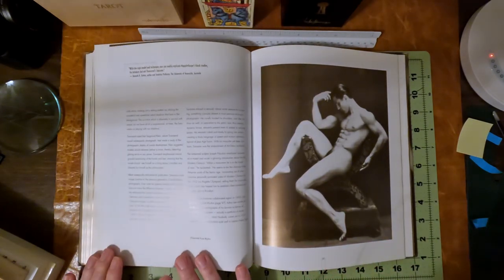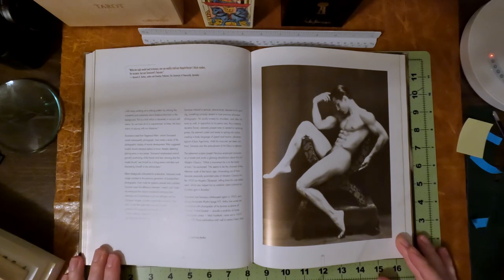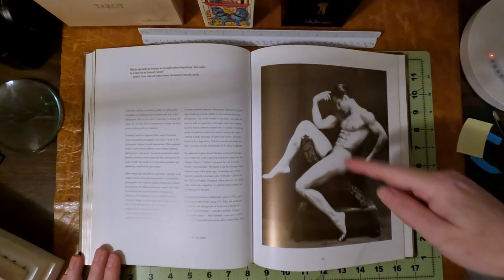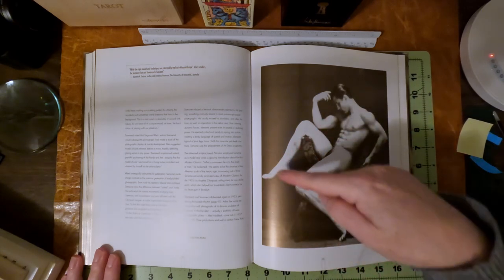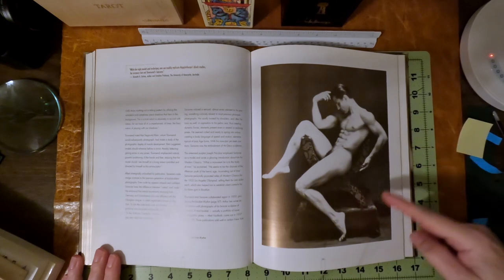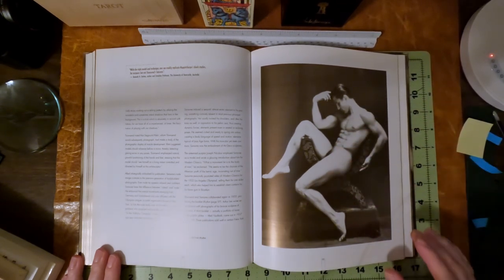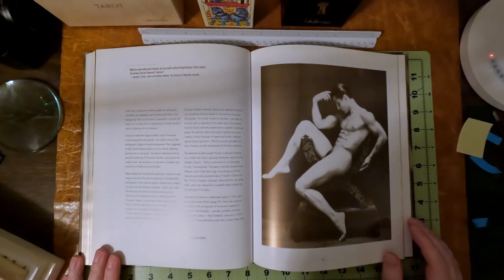This is another favorite of mine — this is from Rhythm. You can actually see the pubic hair; it's not darkened out. He has this lovely foot — look how large his foot is. You see the rear, the gluteus. And he has this beautiful chair; I love the chair. With the right model and technique, one can readily replicate Mapplethorpe's black studies.